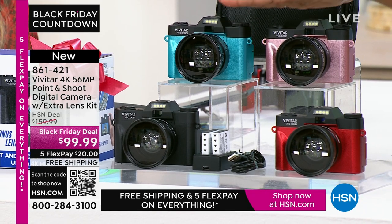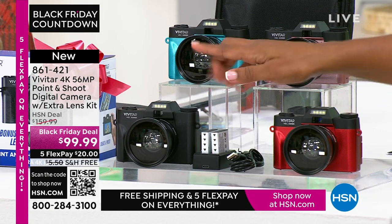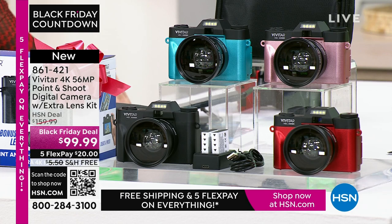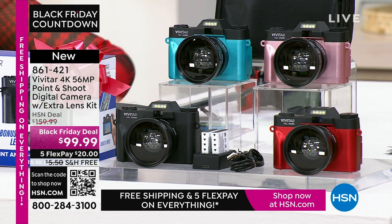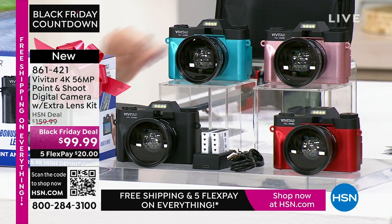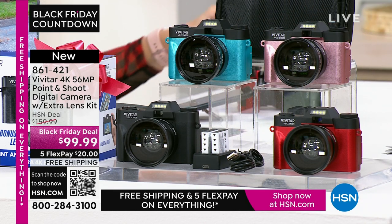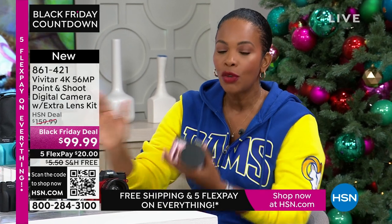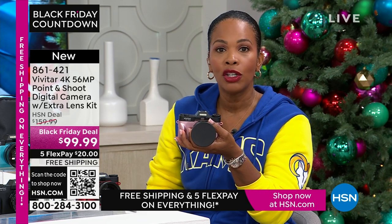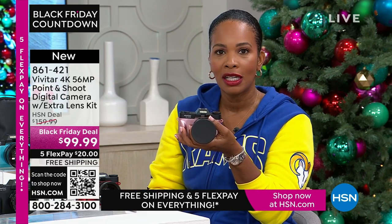All you're choosing today is your color: teal, rose gold, red, or black. You get the additional lens, rechargeable batteries and charging dock, a 16-gigabyte memory card, and a camera bag. You get it all and the quality that Vivitar brings. If you want it today at a great Black Friday deal price — saving $60 off our regular HSN price — go ahead and shop for it. Use the app, the QR code, or shop on hsn.com.